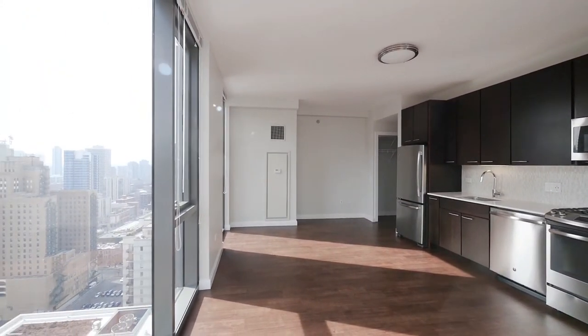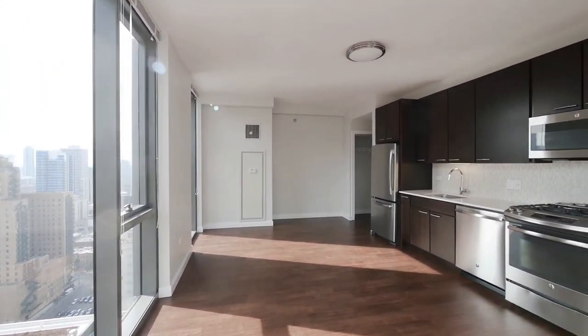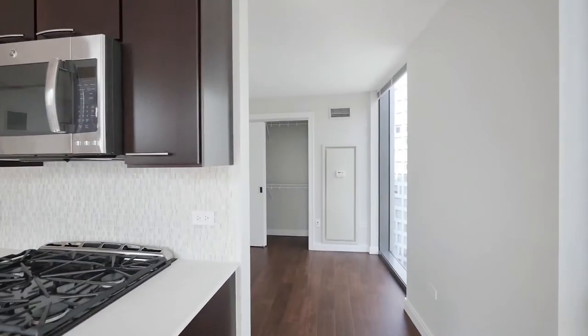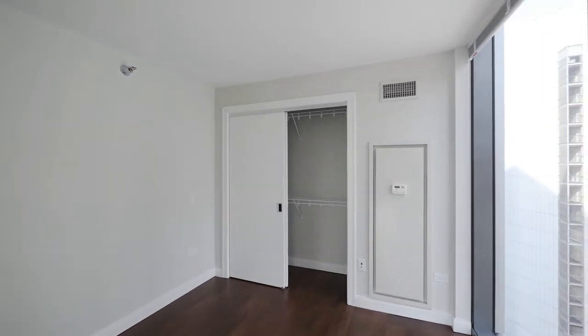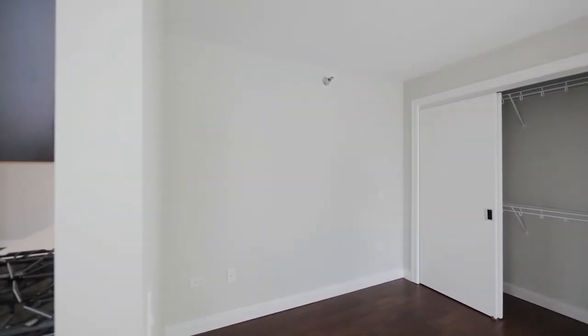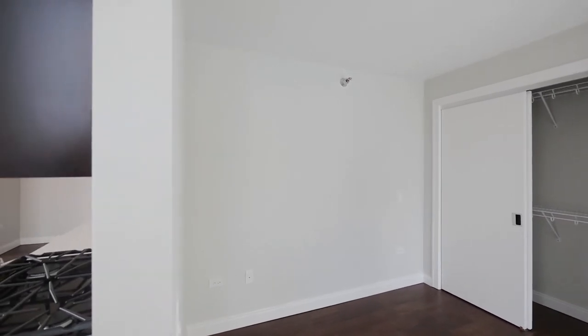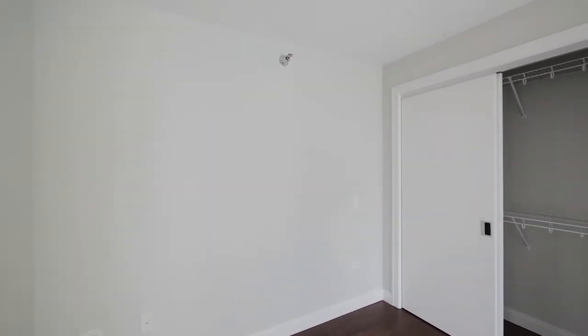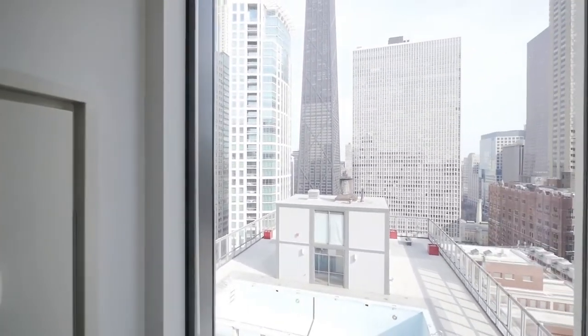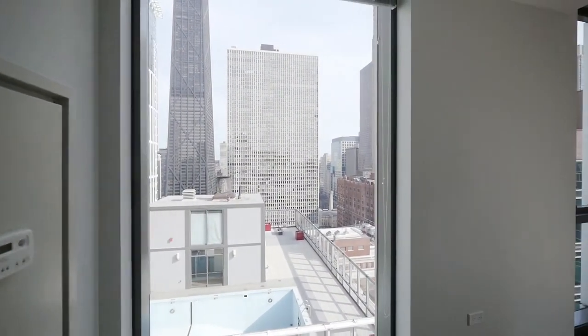This is a really nice size space with a lot of flexibility in how you can lay it out. The sleeping area has a nice size closet with space easily for a queen-size bed, and again that eastern view from a floor-to-ceiling window.